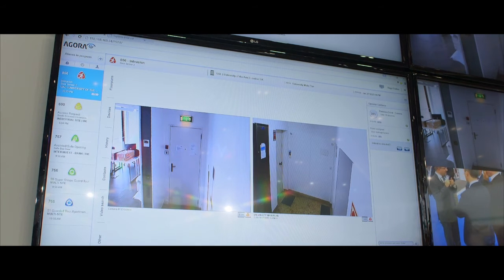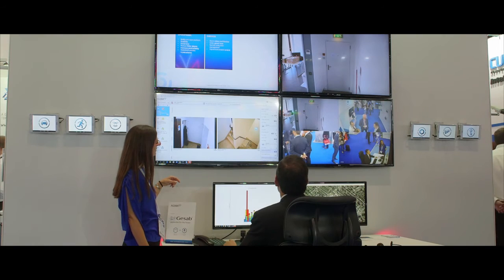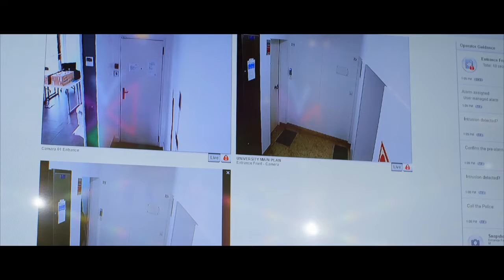The operator is going through the workflow. He is now confirming that the intrusion happened by looking at the pre-alarm video, and he is calling the police via VoIP. All the call is recorded and the video is recorded, and he can also add snapshots to further document the situation.